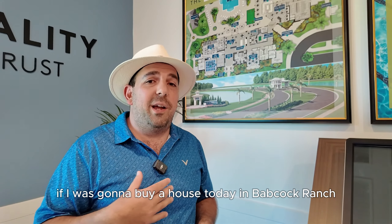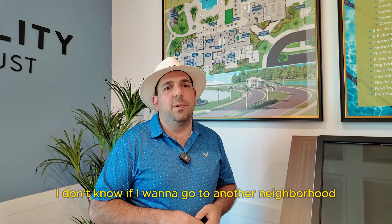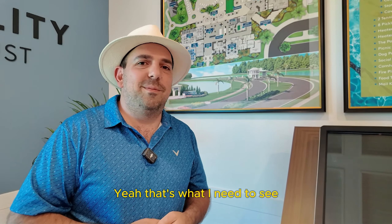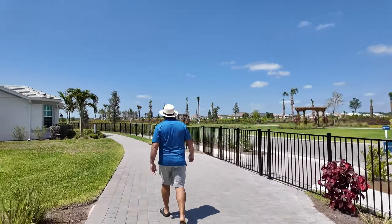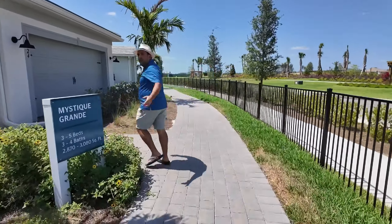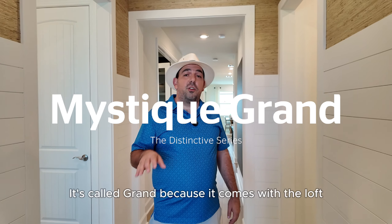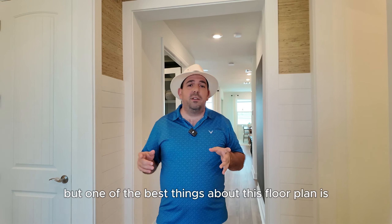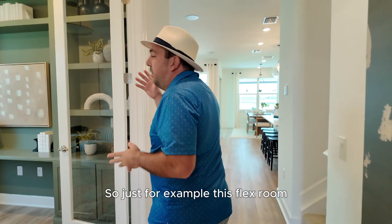These are really resort-style amenities — they're going to be top of the class, better than anything you're going to find, especially in Babcock Ranch. That sounds good. I don't want to be in a 55-plus community, but this gives you all that luxury and those resort-style amenities without the age restrictions, which is awesome. I think a lot of older generations who want their grandkids around — this is definitely a good place to consider, and also for families who want to have that with their kids. To be honest, if I was going to buy a house today in Babcock Ranch, this is probably where I would buy. I don't know if I want to go to another neighborhood — I'm kind of sold already. Well, why don't we show you some of those model homes and see if you really like the product? Yeah, that's what I need to see. All right, let's go check out some models.